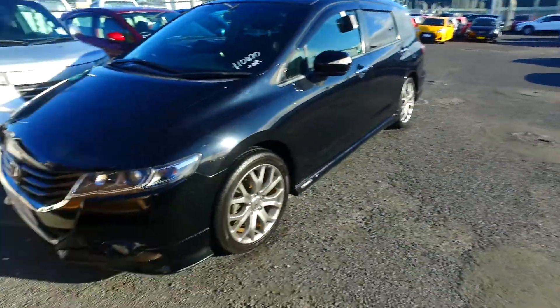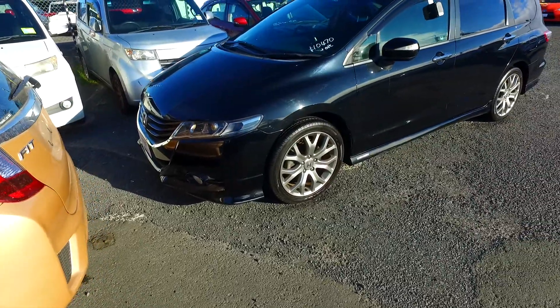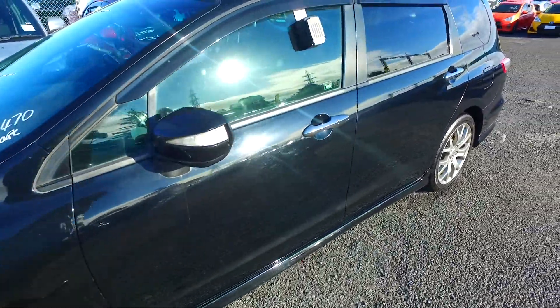Hey there, Gin Thompson here again from Budget and Kilburn Cars. Look what I've found — the actual Odyssey you inquired about. Looks like it's actually pretty good too.